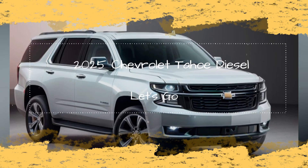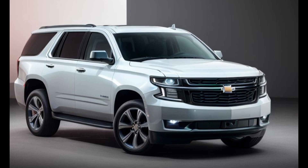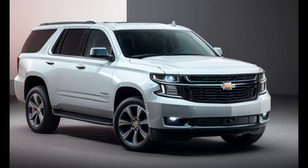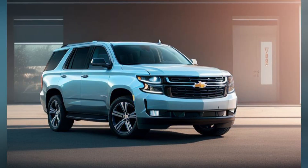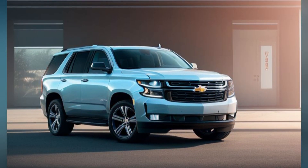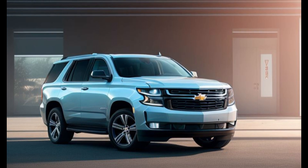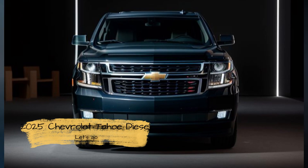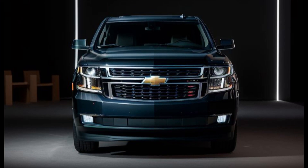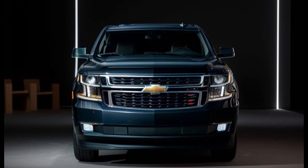Introducing the 2025 Chevrolet Tahoe Diesel: Power Meets Efficiency. Chevrolet has expanded its acclaimed Tahoe lineup with the introduction of the 2025 Chevrolet Tahoe Diesel. This new variant combines the robust capabilities of a full-size SUV with the impressive fuel efficiency and torque of a diesel engine. The Tahoe Diesel is designed to meet the needs of drivers who require both performance and economy, making it a versatile choice for families, adventurers, and long-distance travelers alike.